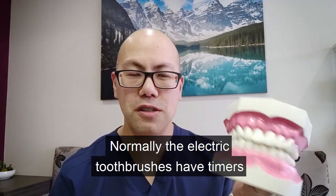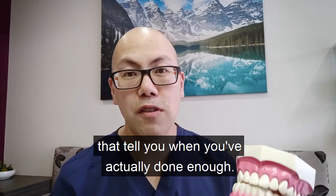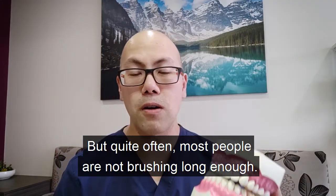Normally the electric toothbrushes have timers that tell you when you've actually done enough, but quite often most people are not brushing long enough.